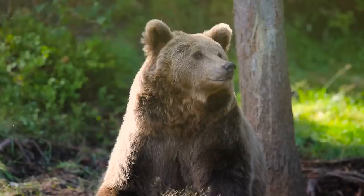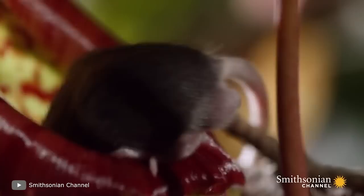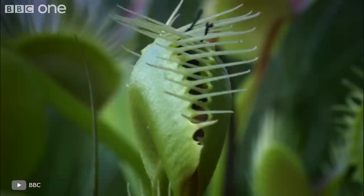We all know what predators are — bears, crocodiles, lions, tigers, eagles, wolves, and so on. They all hunt. But even some plants do it. Some cleverly lure in insects, others feed on worms and frogs, and some even try to kill frogs and birds. They're worth a look.